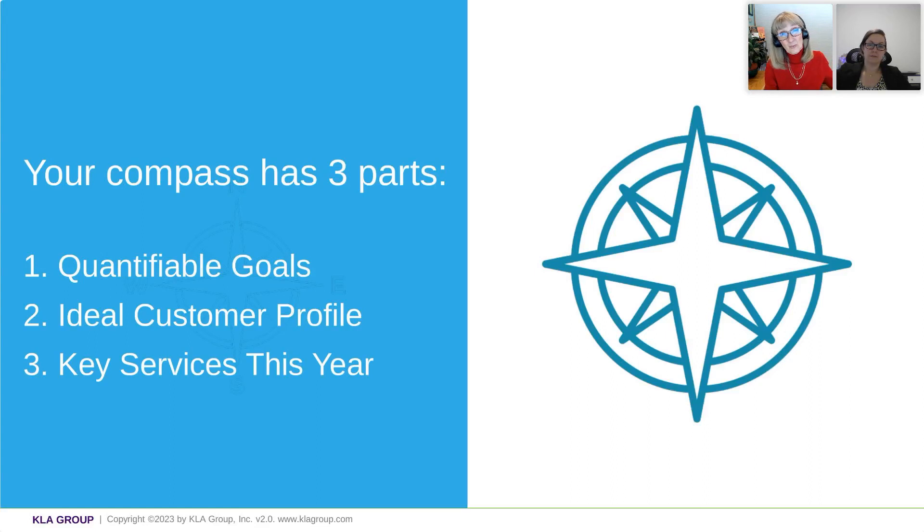Step back and look at your ideal customer profile. Does it still fit? We have seen clients who have been going through radical changes because of COVID, inflation, and all the different situations. Their ICP is changing, and you have to get a handle on it. It may even be getting more segmented, more specific. Also, as your company matures, you have a better sense and you've honed in on what it is. So don't just accept it — look at it again. Now is the time to do that.